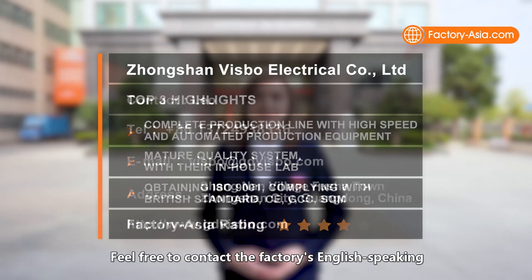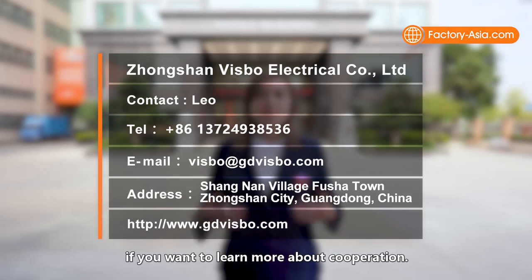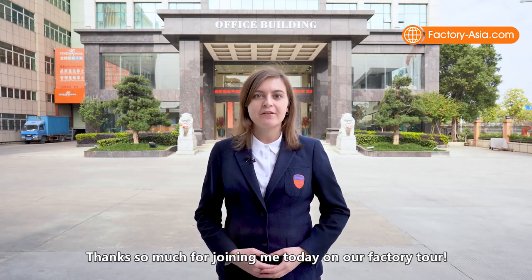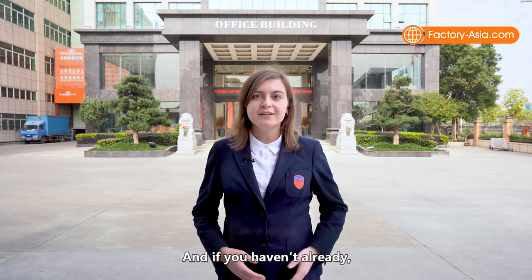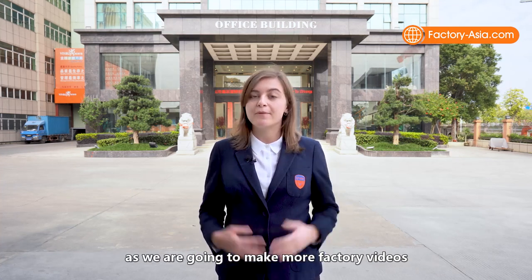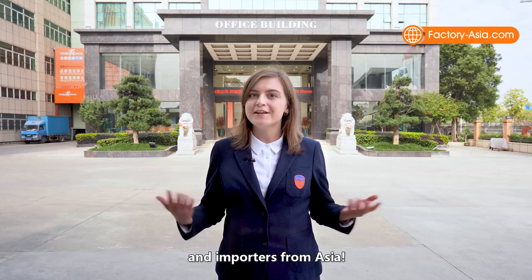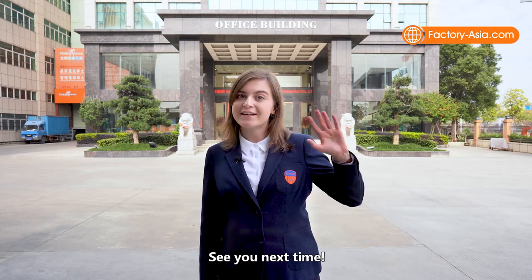Feel free to contact the factory's English-speaking staff via the provided contact details if you want to learn more about cooperation. Thanks so much for joining me today on our factory tour! Don't forget to like this video and subscribe, as we are going to make more factory videos and strive to make supply chains clear for buyers and importers from Asia. See you next time!